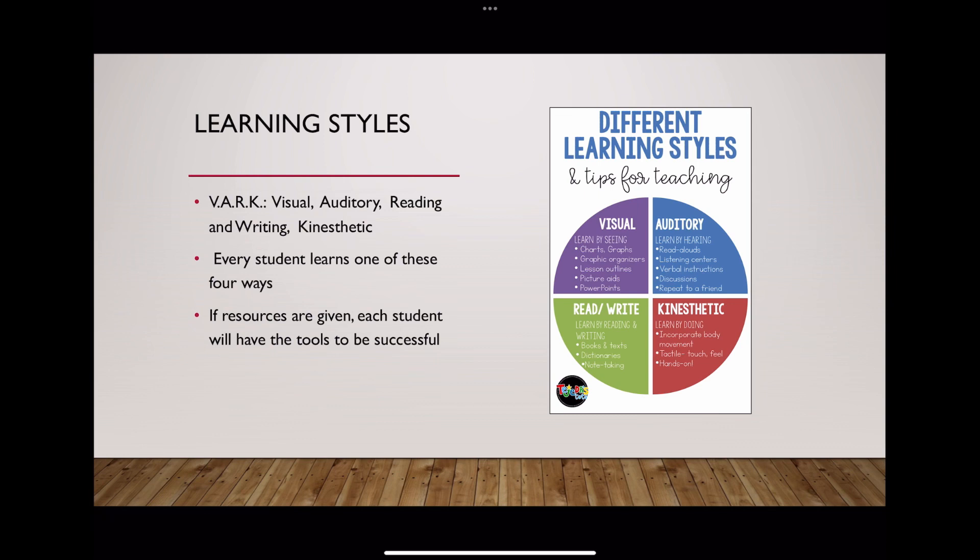If you look to the right, I put a graph on here. Not all of these ways could be accommodated for the online learning environment, but some of them can. For visual, the majority can be accommodated to an online environment. For auditory, read-alouds, verbal instructions, and discussions can be provided as well. For reading and writing, this would be accommodated with just the textbook, like it is now, and this is the main learning style that professors at HGTC have been accommodating through their courses.